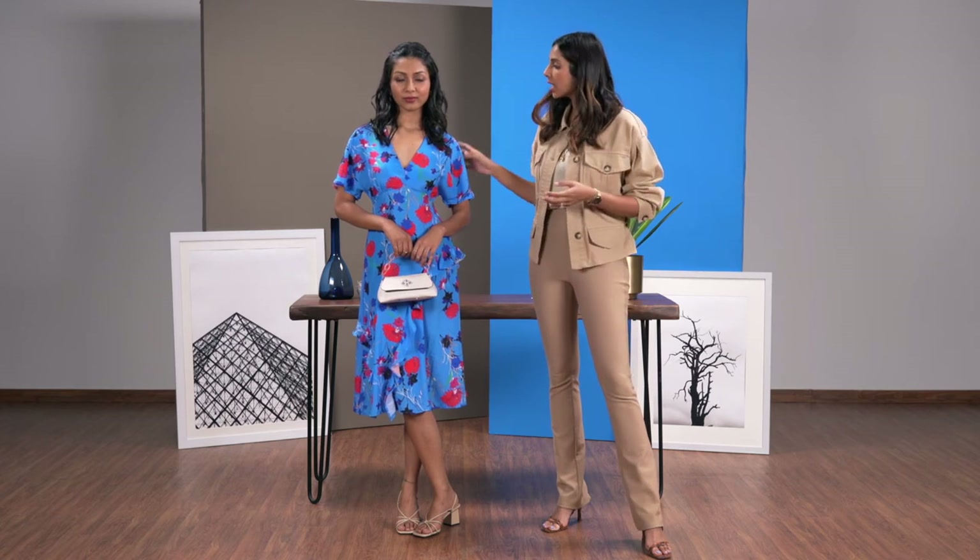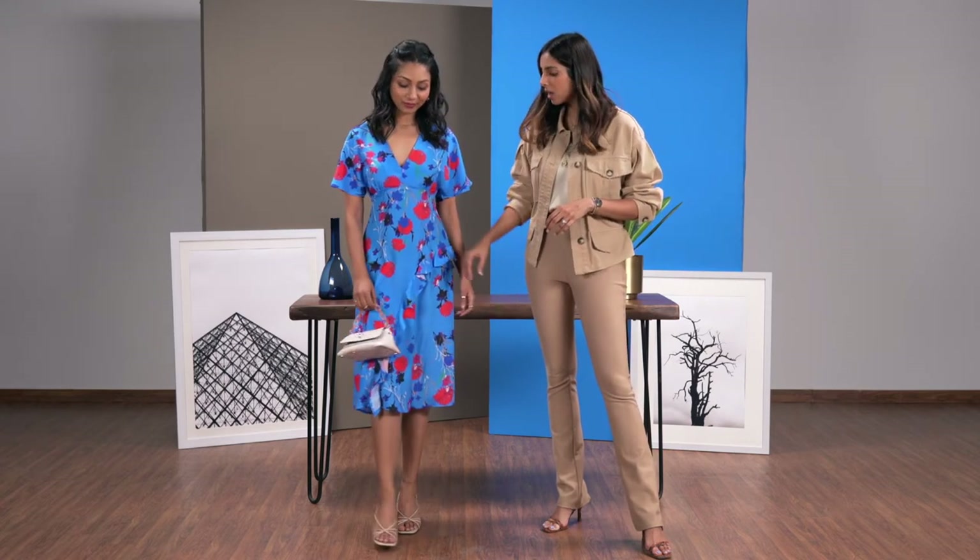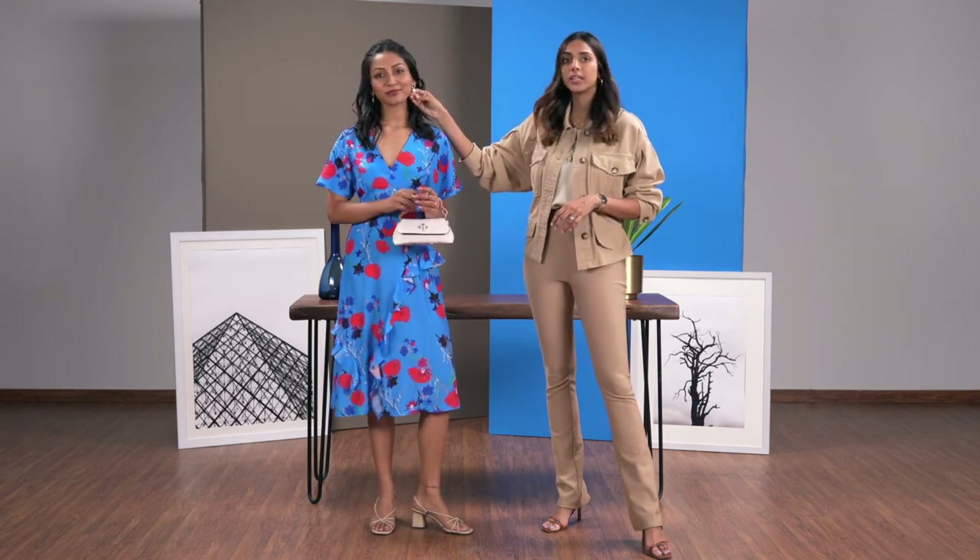While a floral dress is an obvious choice for brunch, what I've done is I've given it a ladylike spin. The ladylike trend is huge for this season. So what I've done is I've added a pair of delicate block heels, a mini handheld bag and a little touch of pearl in the ear.